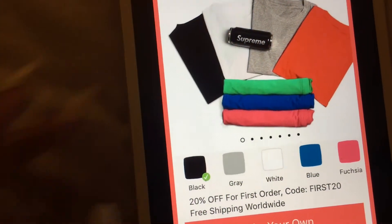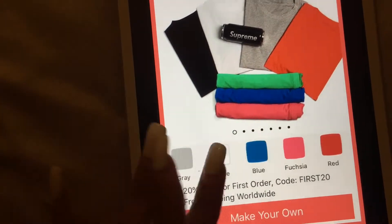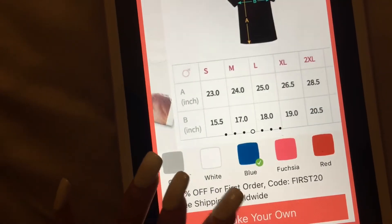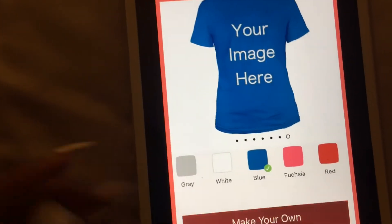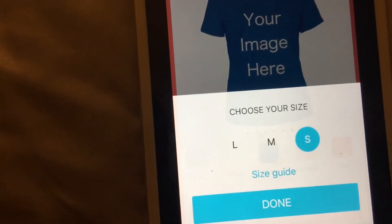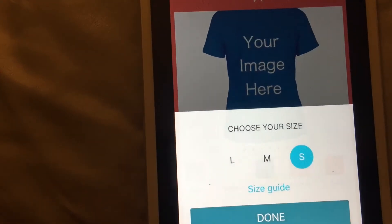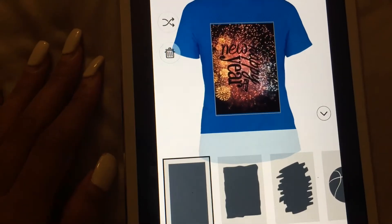I'm going to go to women's. You get different colors such as black, gray, white, blue, fuchsia, and red. Mine was in black; this time we'll go with blue. Click 'Make Your Own' — you have the different sizes there. Let's say small, and you can also see the size guide to see which one would fit best.